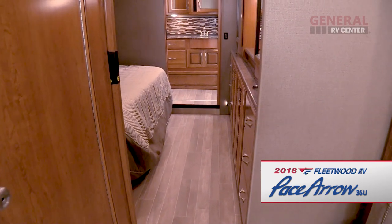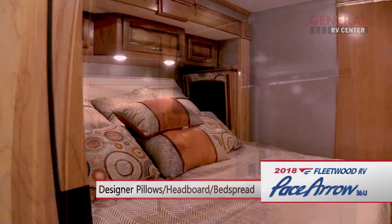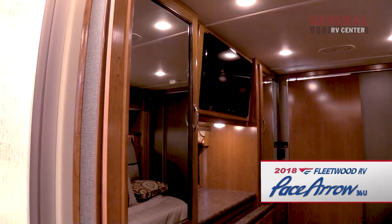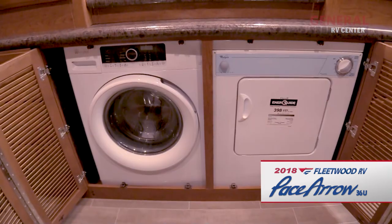Within the bedroom slide-out, you'll find an articulating king bed complete with designer pillows, headboard, and bedspread. There are also two large mirrored wardrobe closets with drawers, a 32-inch LED TV, plus a washer and dryer.